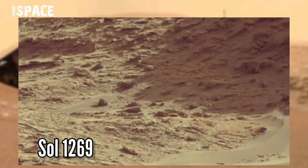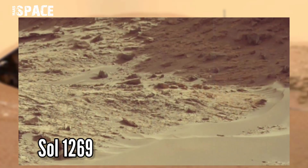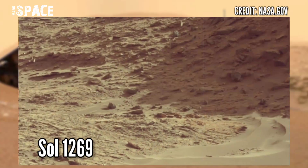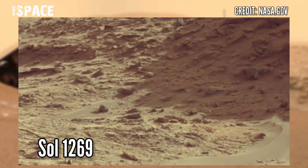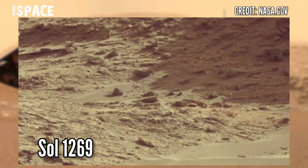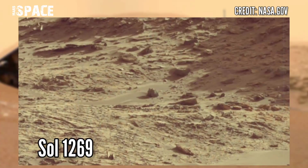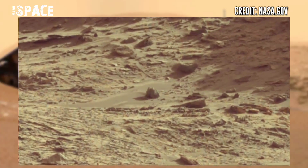NASA's Mars Curiosity rover acquired this image at the surface of the red planet on Sol, Martian day 1269 of its mission using MastCam-Z. MastCam-Z is a pair of cameras located high in the rover's mast, and at the center of the picture you can see a structure.